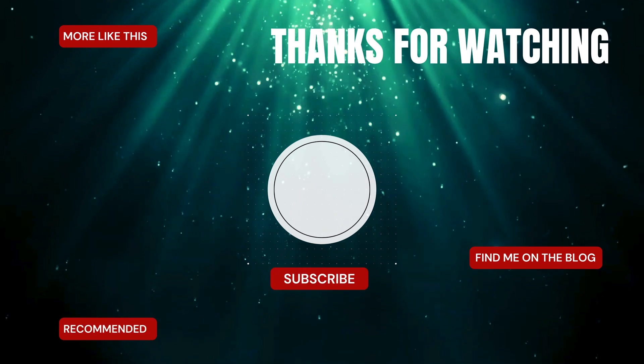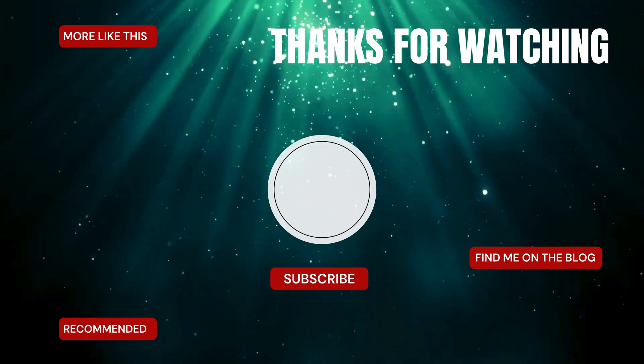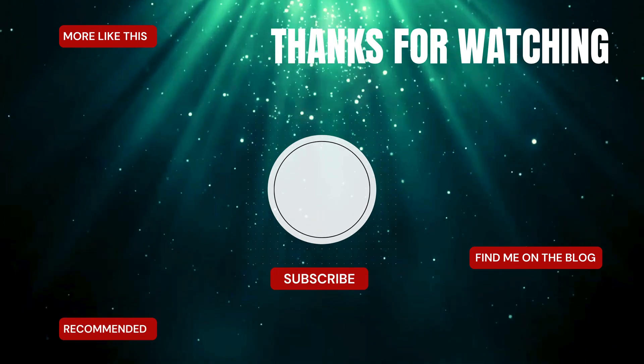If you enjoyed this video, you will most likely enjoy the ones linked on the screen. Don't forget to check out the description box for everything else I have to offer, and like and subscribe so you don't miss the next video.